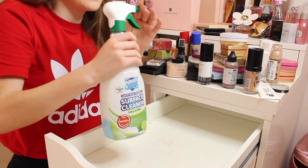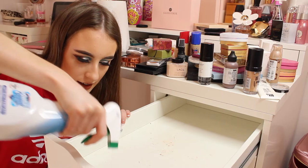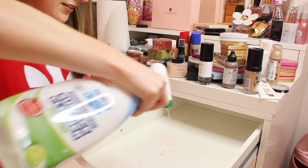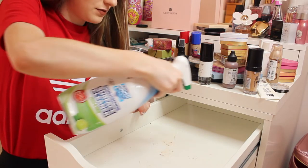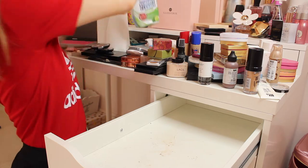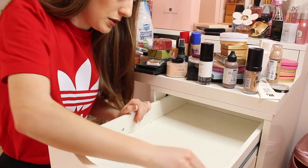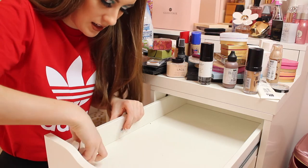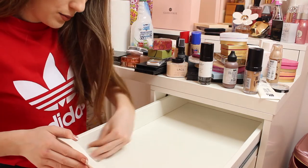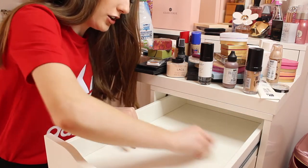I've got my antibac spray. I'm going to spray this all in my drawers — at the back, on the sides — make sure it's all nice and clean. There are so many hairs in here, it's actually disgusting, it's so dusty. Get my kitchen roll and just clean up. This is going to be vile. The amount of hairs in here is disgusting. This is going to need another spray over because there's so much makeup that's actually stained, which is not good at all.